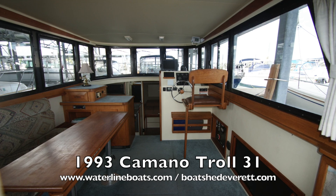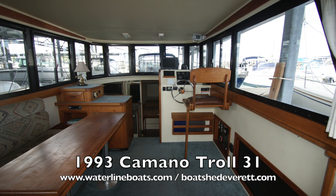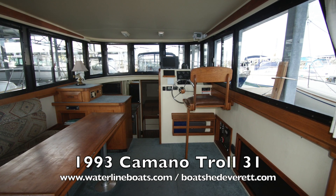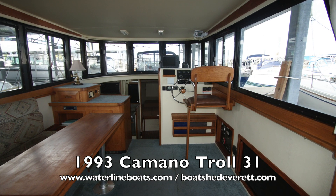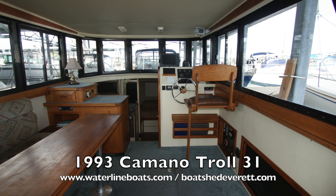Thanks so much. My name is Gretchen Miles and I appreciate you taking a look at this video of this 1993 Kamano Troll 31. For complete specifications and photos join us at www.waterlineboats.com or www.boatshedeverett.com.